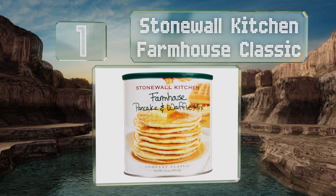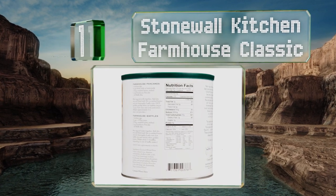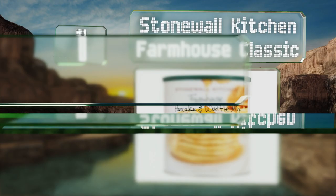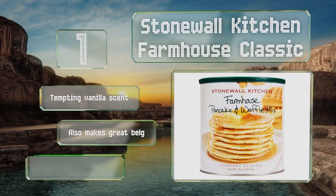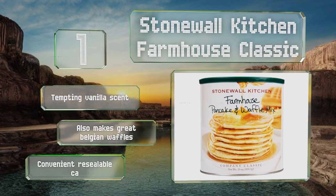Taking the top spot on our list, Stonewall Kitchen Farmhouse Classic is made with malted flour, which gives it an unusual flavor not found in most other options. It has a tempting vanilla scent and also makes great Belgian waffles. It comes in a convenient resealable canister.